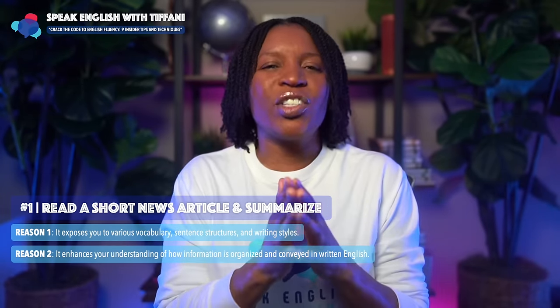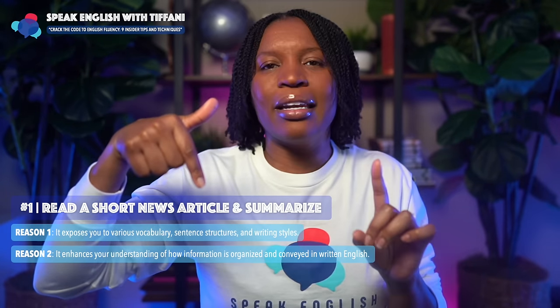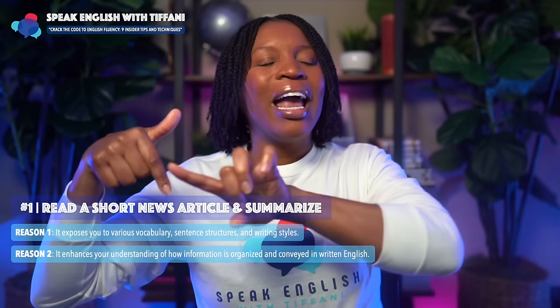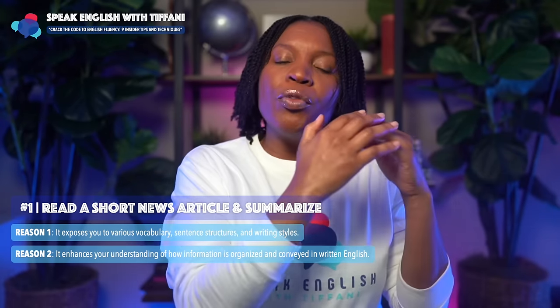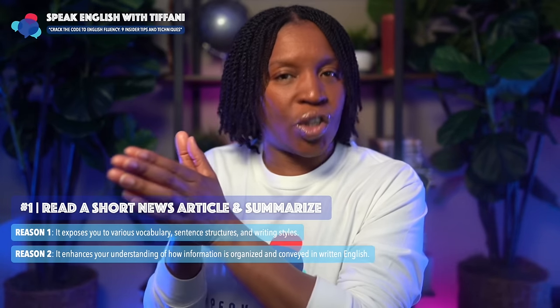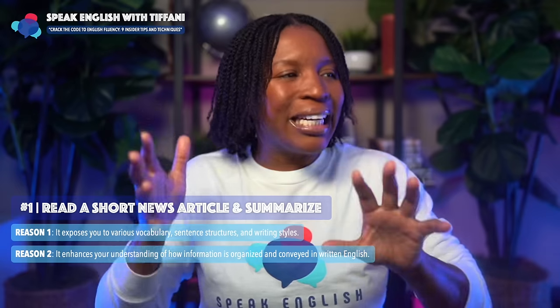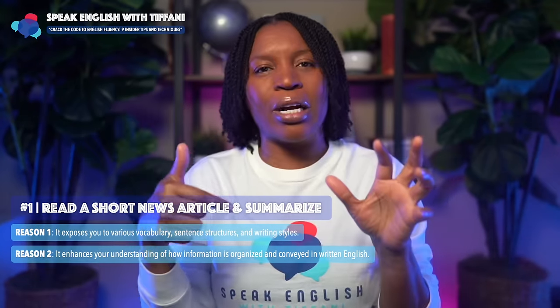The second reason why this tip is so important: it enhances your understanding of how information is organized and conveyed in written English. When you improve your reading skills, you will end up improving your speaking skills. This will enhance your understanding of how information is organized.